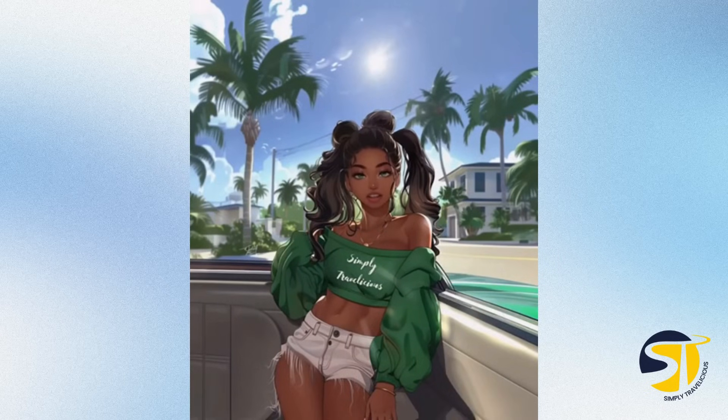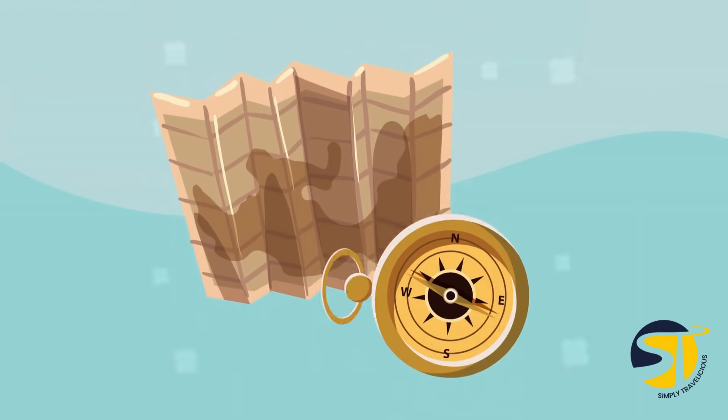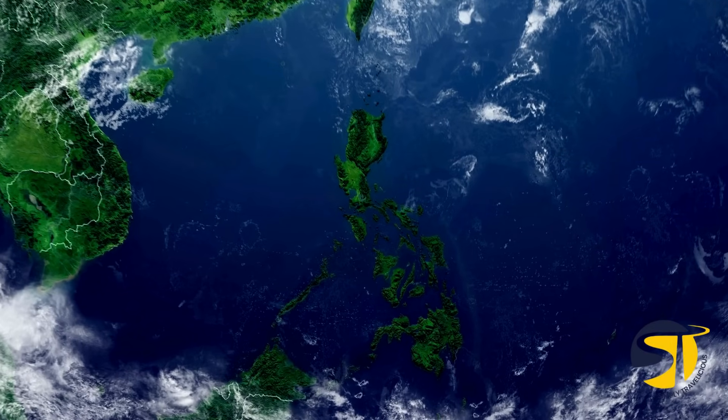Welcome to Simply Travelicious. What are you waiting for, silly? Pack your bags, let's go. I'm not just your travel guide, but also your travel buddy. And today, we are exploring the Philippines.